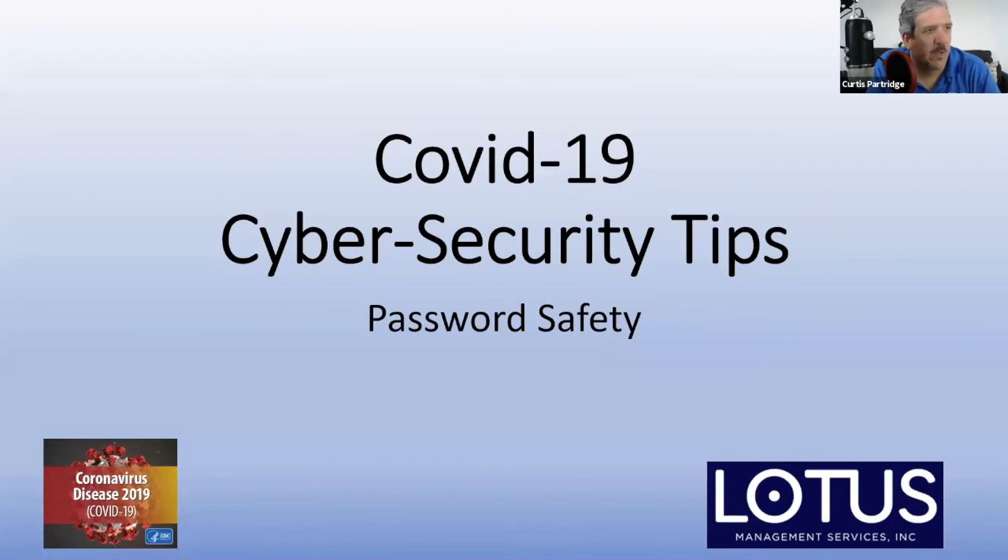So we're talking about password safety. And just because you're working from home does not mean that you need to relax your password safety. You actually need to increase your password safety. And with everything else and the hackers taking advantage of this pandemic, and also other large-scale disasters — we're not foreign to here in Florida.